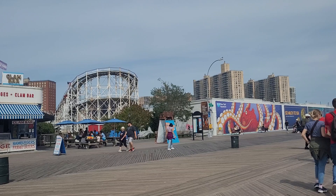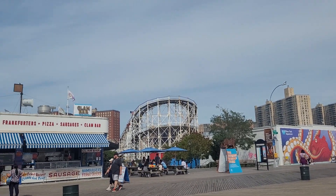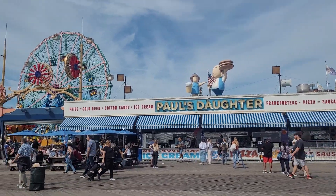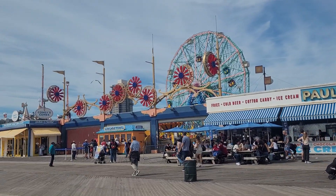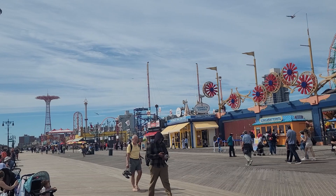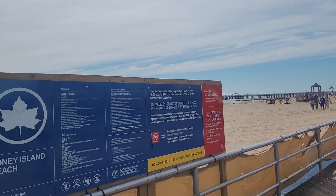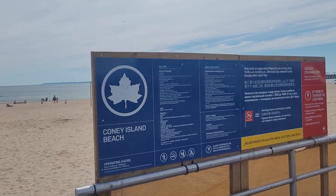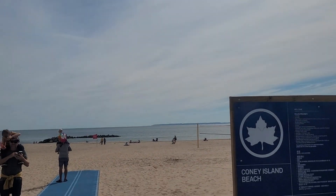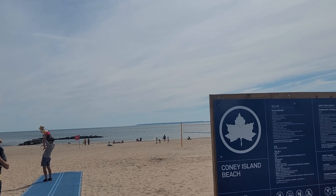There's so much to do here. On this side is the amusement park, and on this side is the beach — the white sandy beach. It's really beautiful.